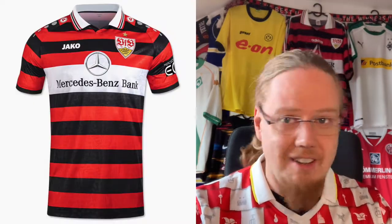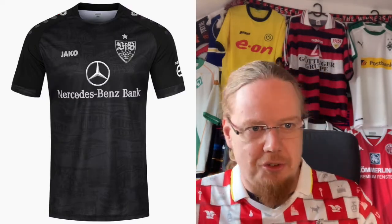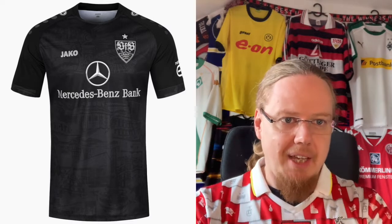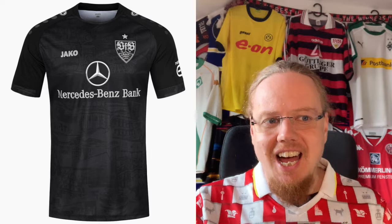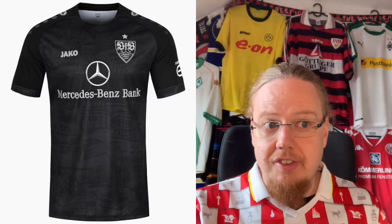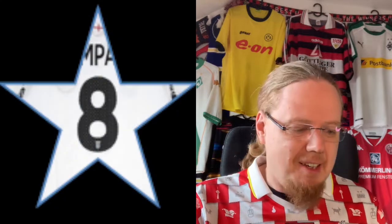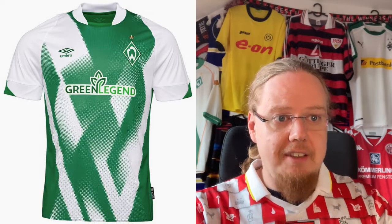Stuttgart is having one of, if not the best, kit sets this season of any club. The third jersey, while just being black, has the same landmarks on it as the home jersey. It might actually be the one I choose to get because I don't have that color yet. It is not as great as the other two though — I have to clearly say that. Also, I should mention that Mercedes-Benz is from Stuttgart, so it's a local sponsor — Mercedes-Benz Bank. I want to go only 8 here because I find it not as great as the other two.